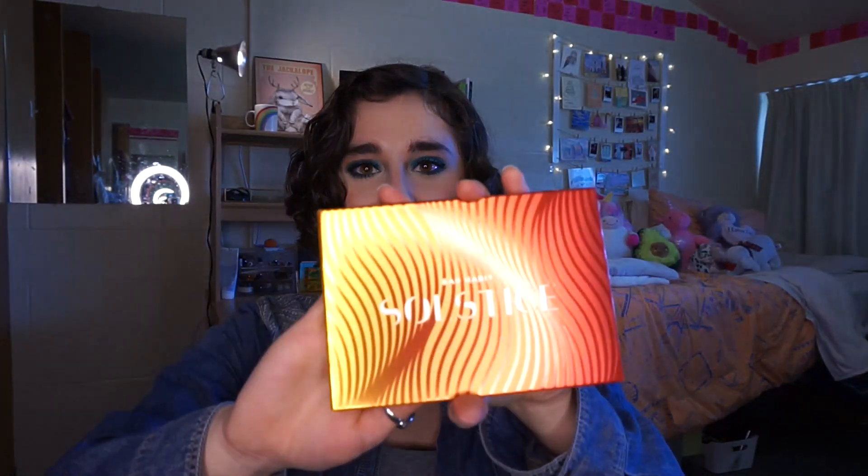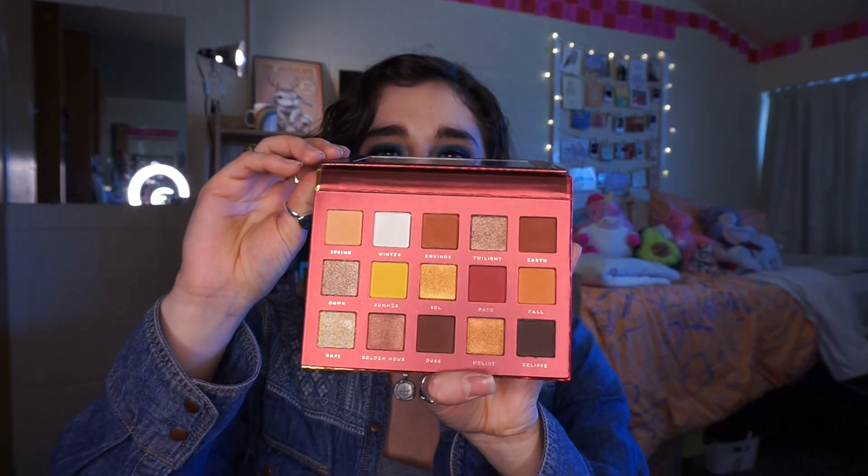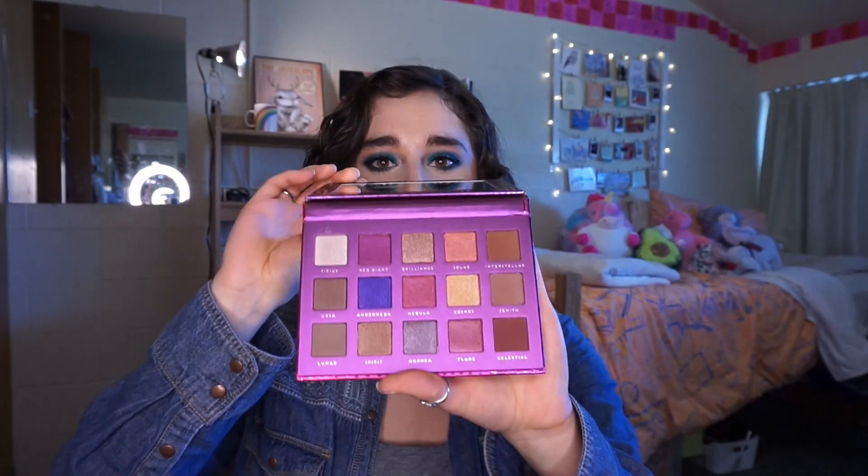Bundle number two. This is the Bad Habit Solstice palette — the packaging is really nice. This is a very warm toned palette. I'm not sure what this is supposed to be duping — is it a Huda Beauty palette or Natasha Denona? Let me know in the comments what this one is a dupe for, because I am not sure, but I am excited to try it. Next is the Bad Habit Supernova palette. Again, I don't know what this is supposed to be duping, so let me know.